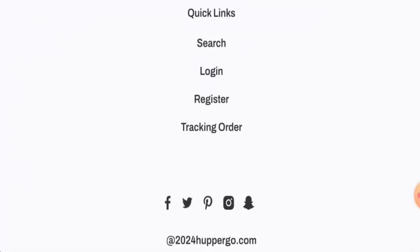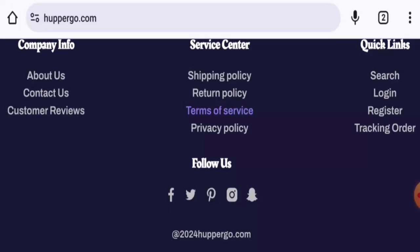About their social media presence — the icons are shown on the website, but they do not actually have social media presence. If you click on the icons, they only take you to the social media platforms rather than to any actual account.